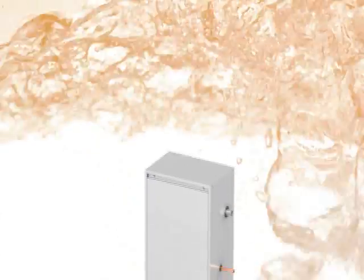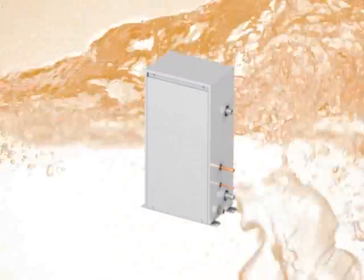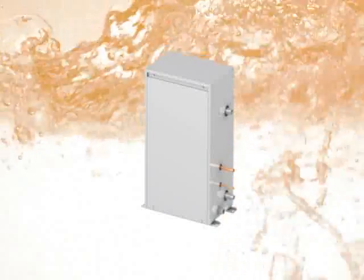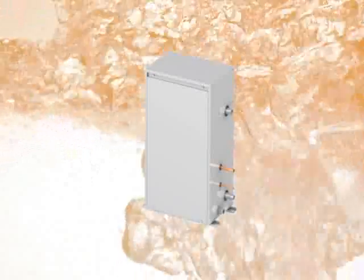Mitsubishi Electric Air-to-Water System is an intelligent solution for applications with hot water requirements, because it utilizes waste heat to provide hot water. High COP and low running costs can be expected, resulting in low CO2 emissions, making the air-to-water system an environment-conscious product.